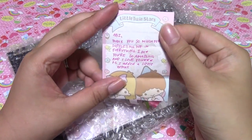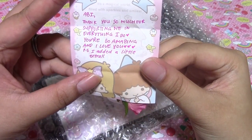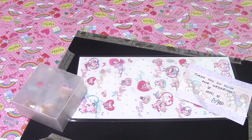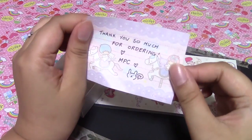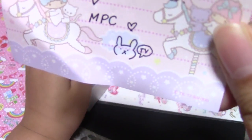And it says, Abby, thank you so much for supporting me in everything I do. You're amazing and I love you. So it says thank you so much for ordering My Petite Cakes! And she drew a little bunny that says thank you!